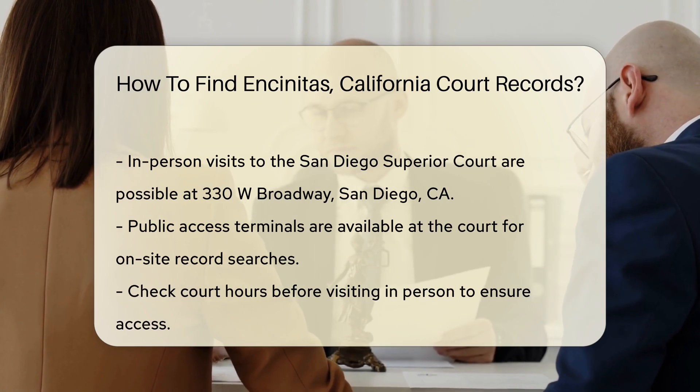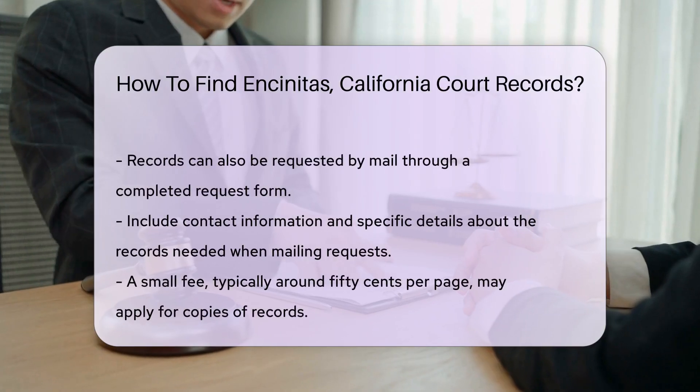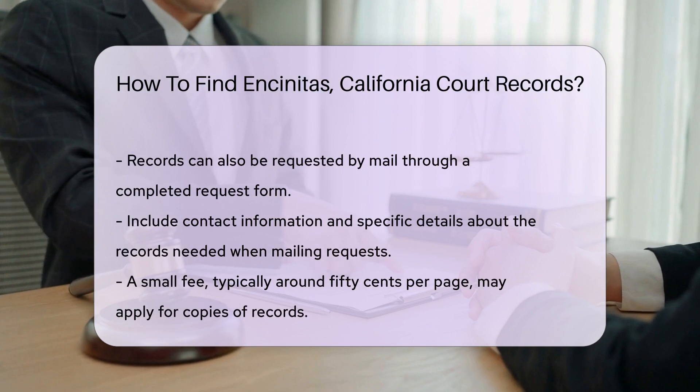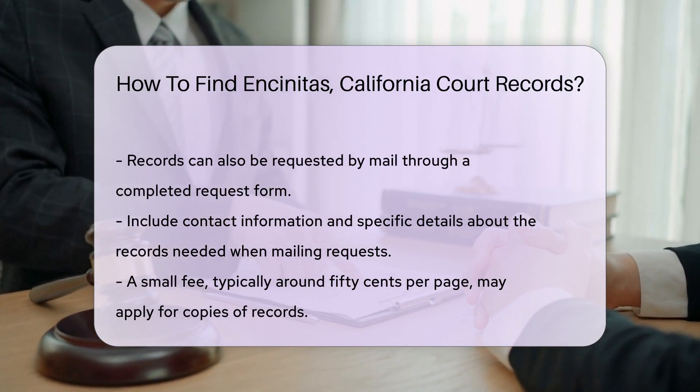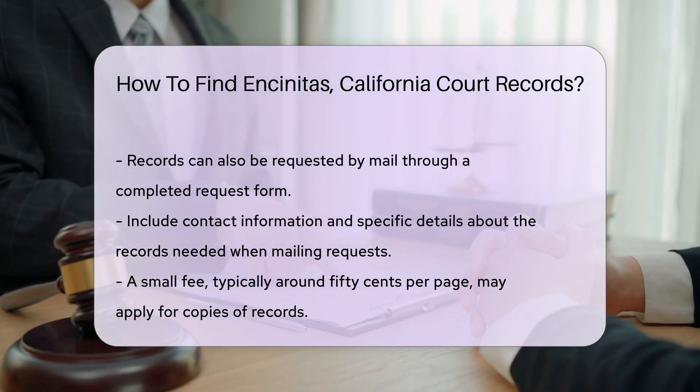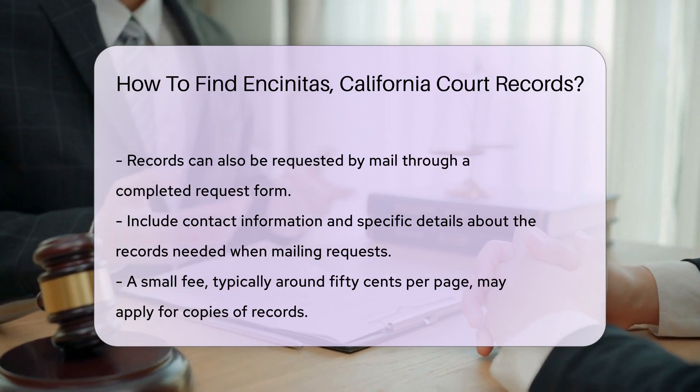Another option is to request records by mail. You will need to complete a request form and send it to the court clerk's office. Include your contact information and any specific details about the records you need.